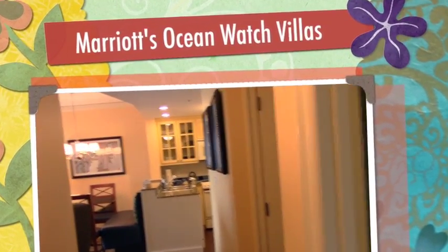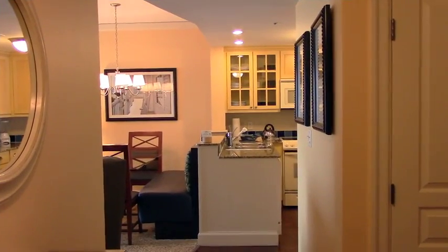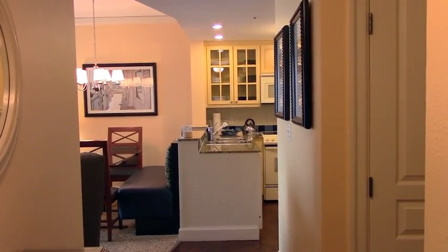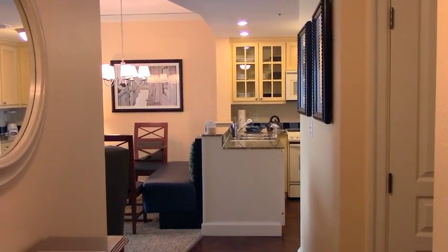Welcome to our two-bedroom unit at Marriott's Ocean Watch Villas in beautiful Myrtle Beach. This unit is in the Starfish building on the 16th floor, and it's at the end of the hall, so it's a corner unit.